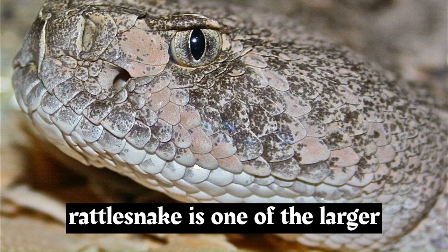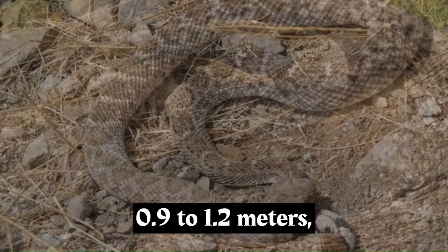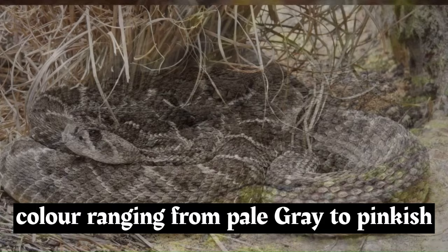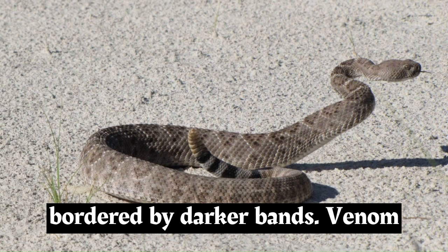The western diamondback rattlesnake is one of the larger rattlesnake species, growing to an average length of 3 to 4 feet, 0.9 to 1.2 meters, although some individuals can reach lengths of up to 6 feet, 1.8 meters. Its coloration usually features a background color ranging from pale gray to pinkish brown, adorned with a pattern of diamond-shaped markings along its back, which are bordered by darker bands.